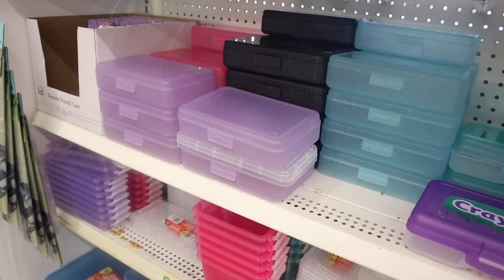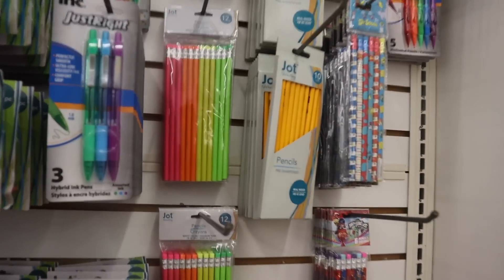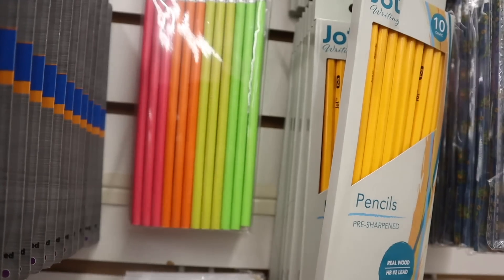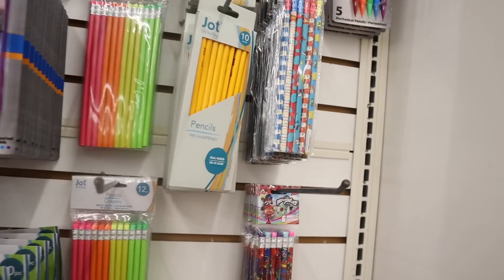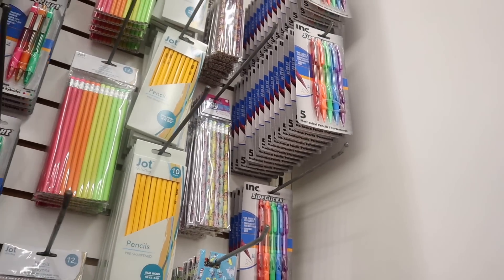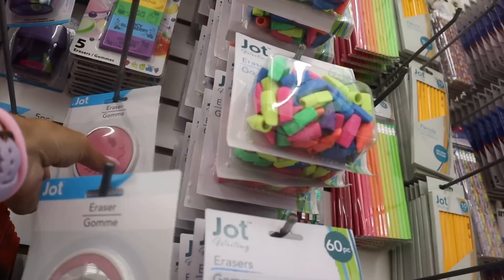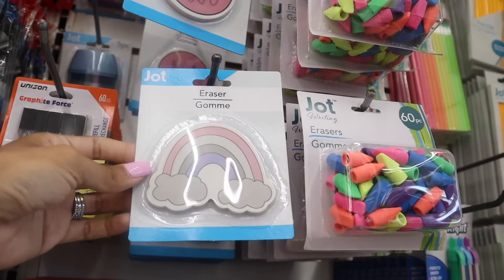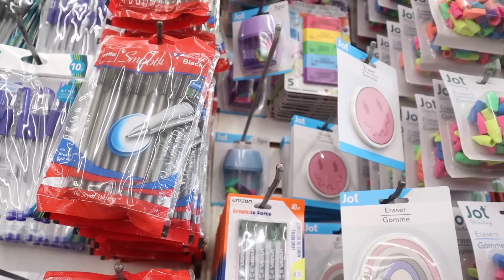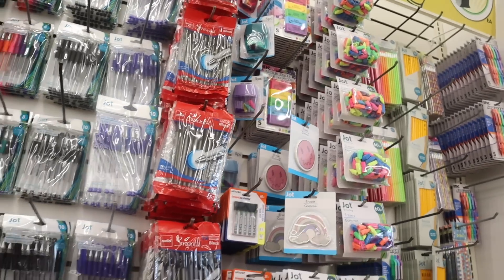They have neon pencils — 12 pieces for a dollar in neon green, neon yellow, neon orange, and neon pink, which is a really good deal. There are also number two pencils for Dr. Seuss, My Little Pony, and Care Bears up there. Jumbo erasers with a rainbow and smiley face are so Y2K cute. I recommend coming to the dollar store first before heading to Target and Walmart. They also have pencil sharpeners with erasers inside — five pieces for a great deal.